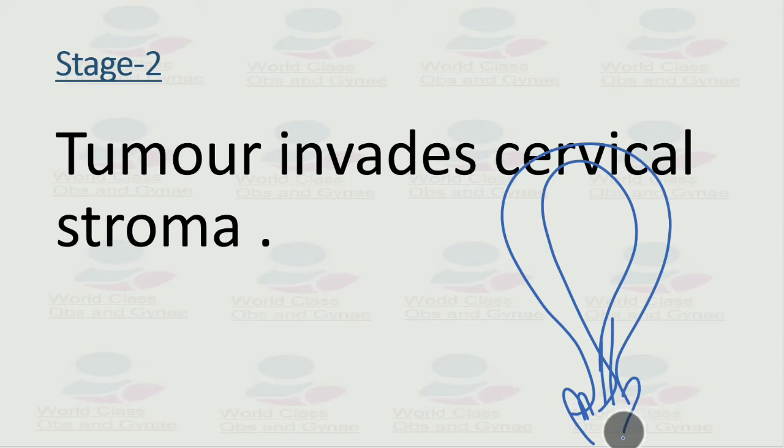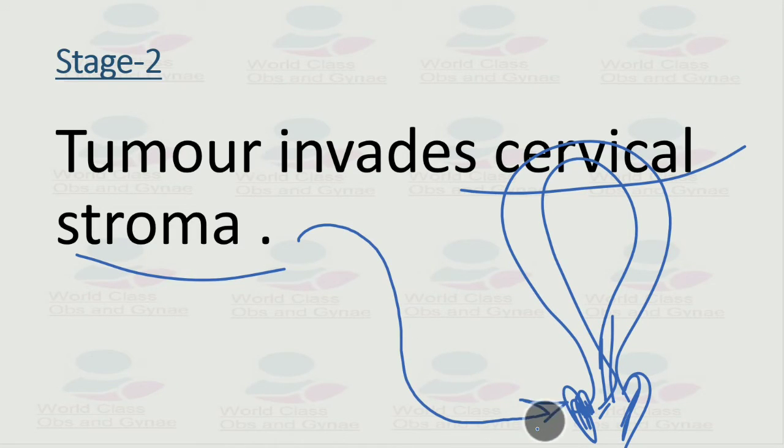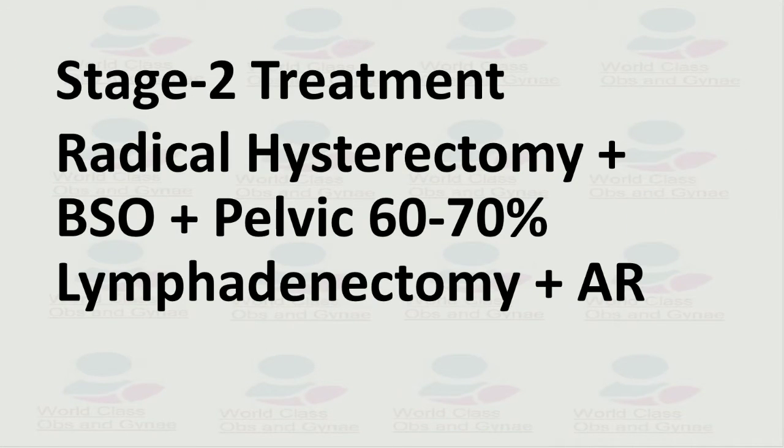Moving to stage 2 — in stage 2, the tumor goes beyond the uterus and involves the cervical stroma. Cervical stroma involvement is what defines stage 2 endometrial cancer.